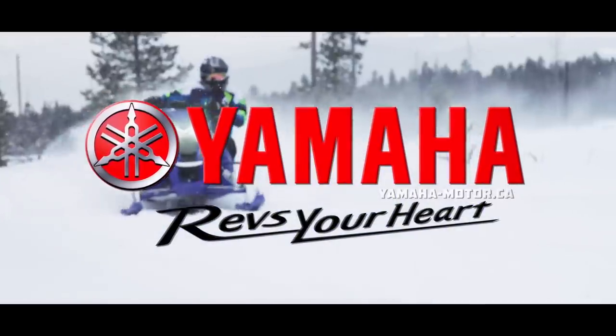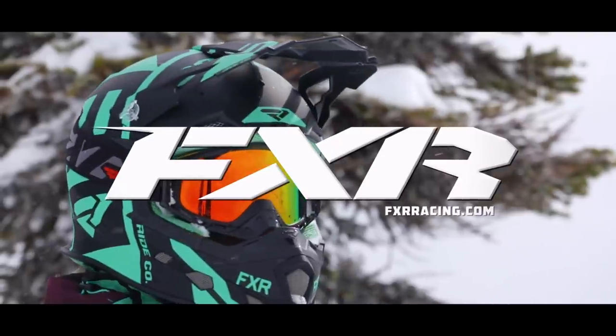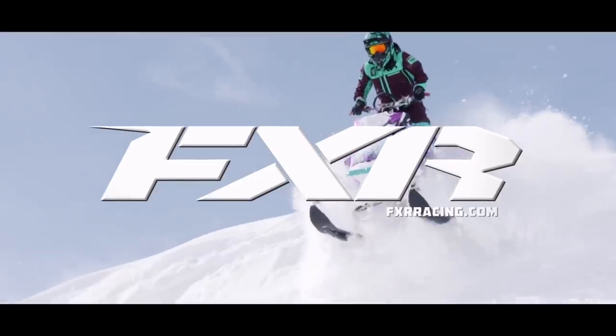Yamaha — conquer snow. And by FXR Racing — maximum versatility for all conditions.